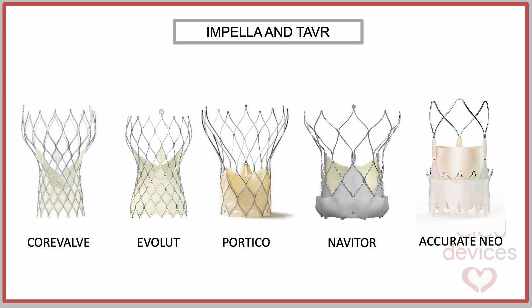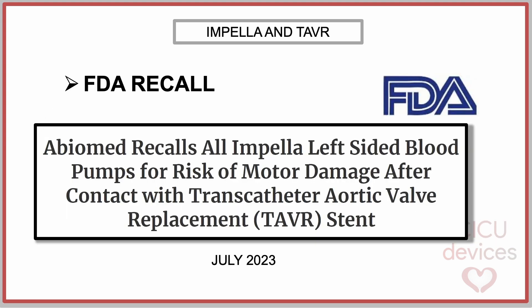In this slide, we present the self-expanding valves that have been used in the aortic position as of 2024. In July 2023, the FDA published a recall regarding Impella pumps used for left ventricular support in patients implanted with TAVR. The reason was that the company Abiomed had detected issues in the interaction between the Impella and TAVR and added precautions for clinicians in the instructions for use.